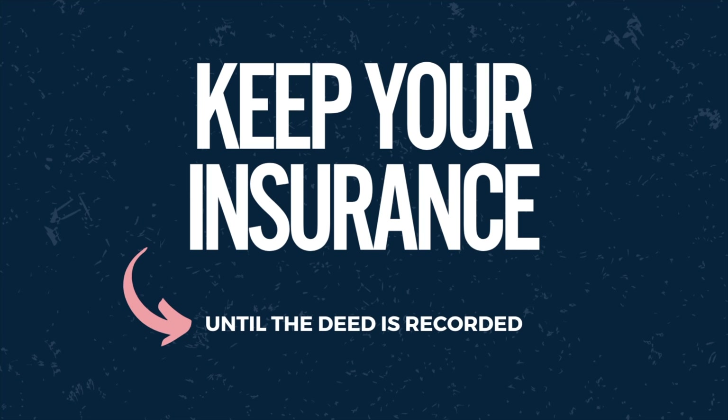If you've been in a closing in our office as a seller, you've heard us say: we recommend that you do not cancel your insurance until the deed is recorded. In fact, we have you initial a paragraph confirming that we had that discussion.